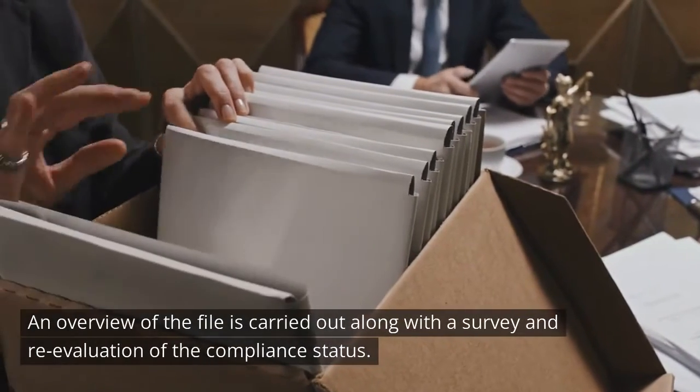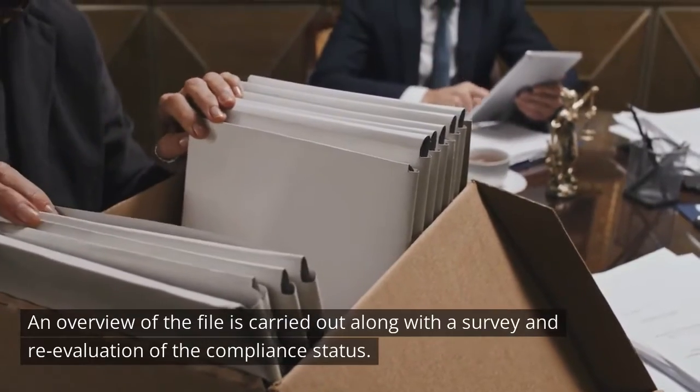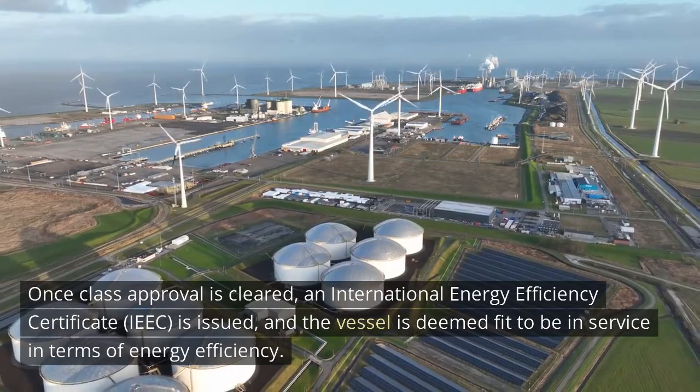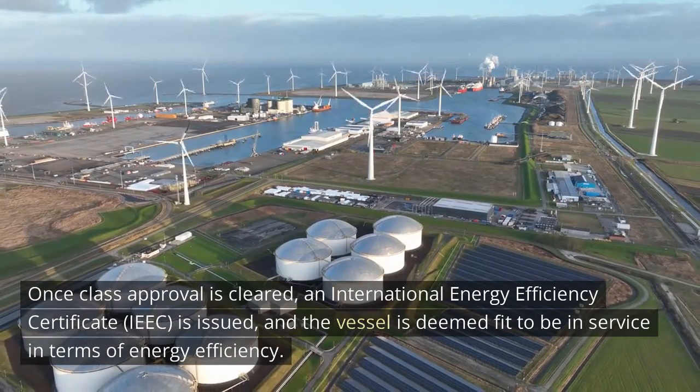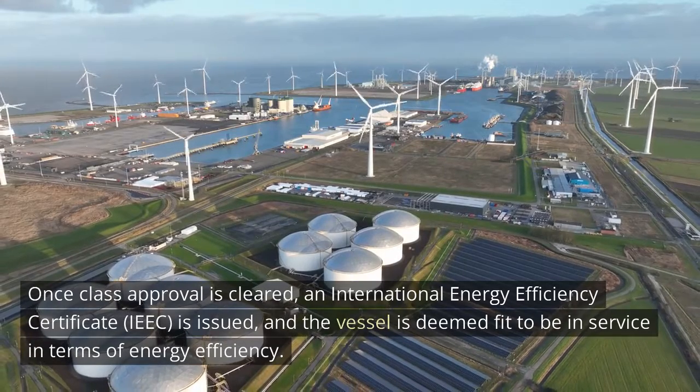An overview of the file is carried out along with a survey and re-evaluation of the compliance status. Once class approval is cleared, an International Energy Efficiency Certificate, IEEC, is issued, and the vessel is deemed fit to be in service in terms of energy efficiency.